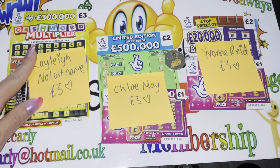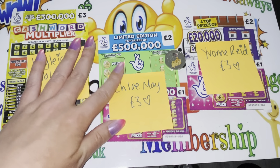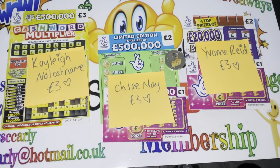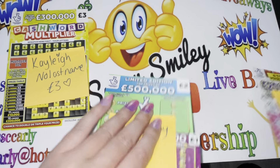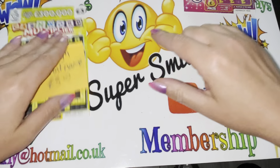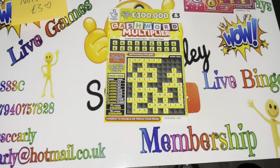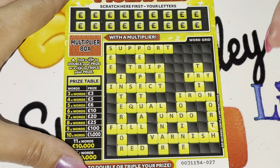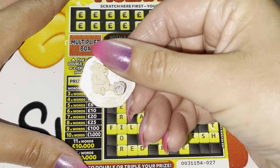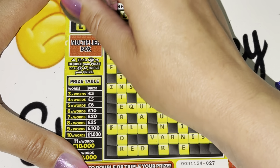So well done to Kayleigh, no last name, Chloe May and Yvonne Reid. Well done, ladies. You have all won £3 worth of cards. So we're going to start with Kayleigh's. Good luck my lovely, let's hope we can find you a winner winner. Fingers crossed. I'm going to use my colourful Winnie the Pooh 50 pence.